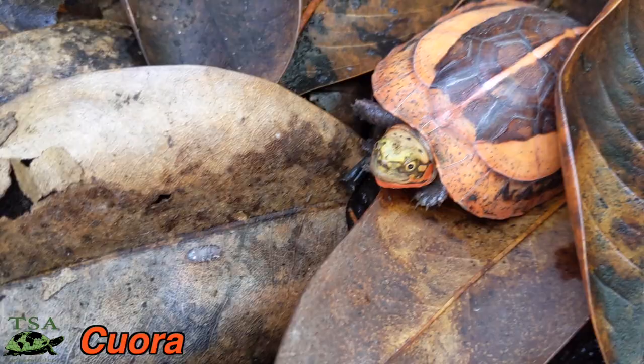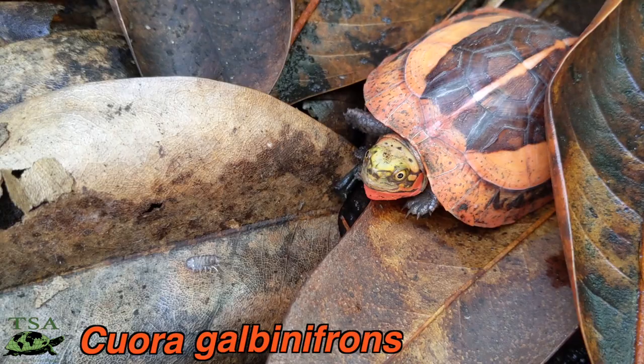Today's video is going to be focused on one species of box turtle that they have there, out of the many species of Asian box turtles that they have. Today's video is focused on Cuora galbinifrons, the Indo-Chinese box turtle.